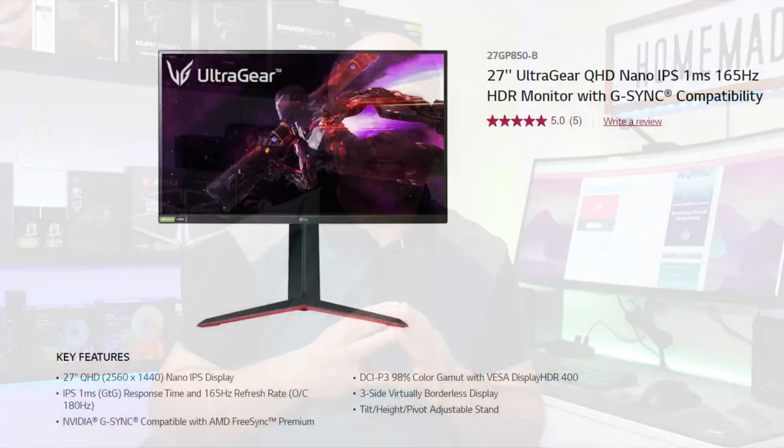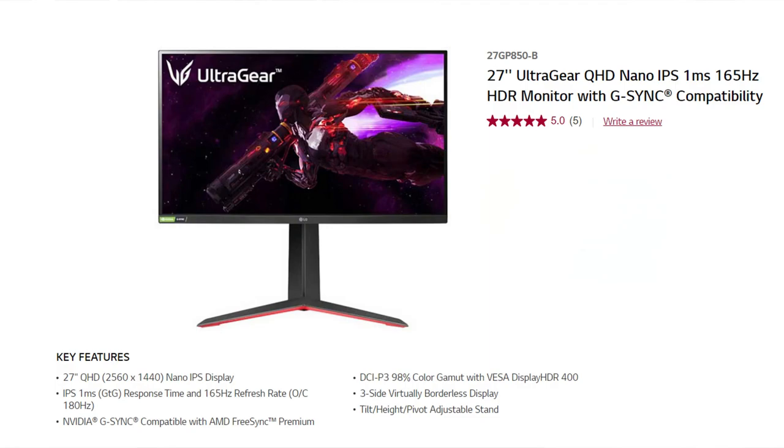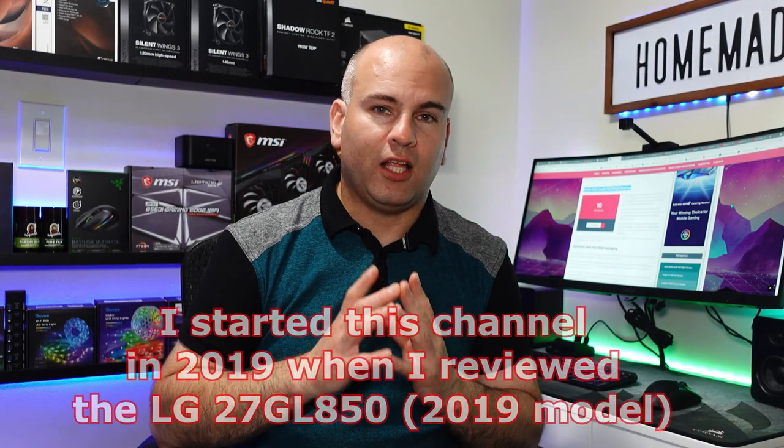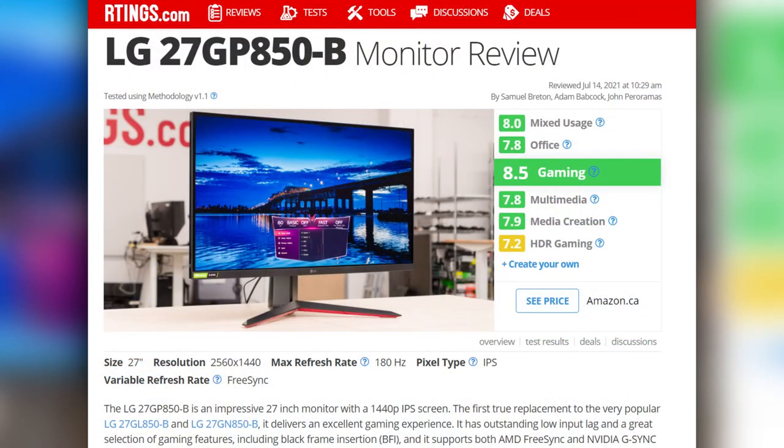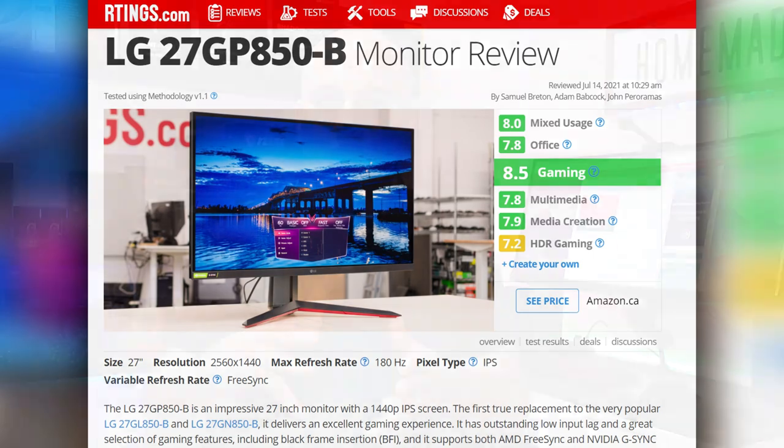We might have heard about the LG Nano series — the 27GP850. I actually reviewed the 27GL850, that's the 2019 model; the GP series is the 2021 model. These are really great value, fairly high refresh rate gaming monitors, very well worth your money. The contrast ratio is a bit low on a lot of these different monitors.